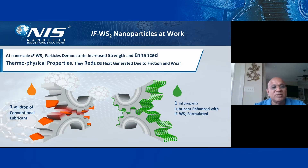You have to understand how the nanoparticle performs. The particle demonstrates increasing strength and enhanced thermophysical properties, reducing heat transfer. If you look at the comparison: on the left-hand side is 1 ml of a conventional lubricant, and on the right-hand side is 1 ml of our IFW-based particle — you can see how it coats the metal surface very, very smoothly. It performs phenomenal protection compared to traditional lubricants.